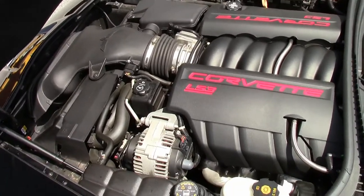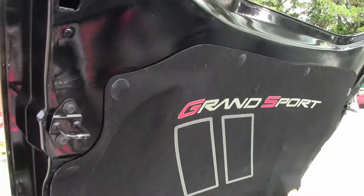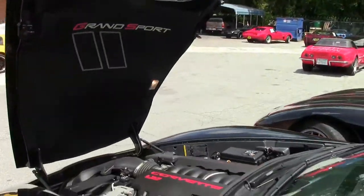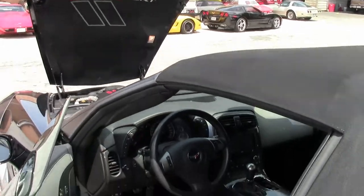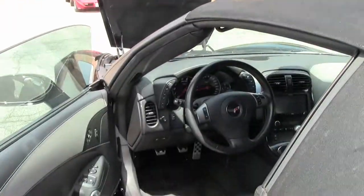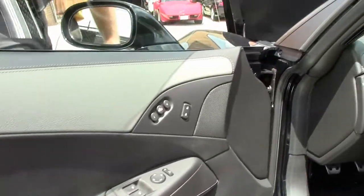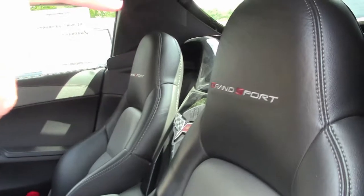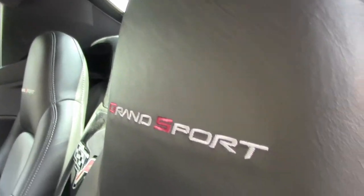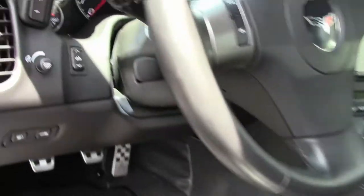The Grand Sport hood liner. The 2011 has Bluetooth, heads-up display, dual zone climate control, and heated seats. For the 4LT we have the Grand Sport embroidered in, the two-tone, the leather wrapped dash, and the leather wrapped door panels.